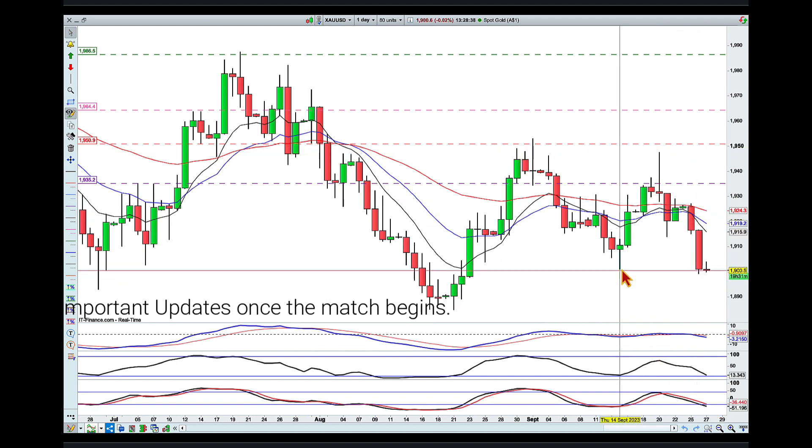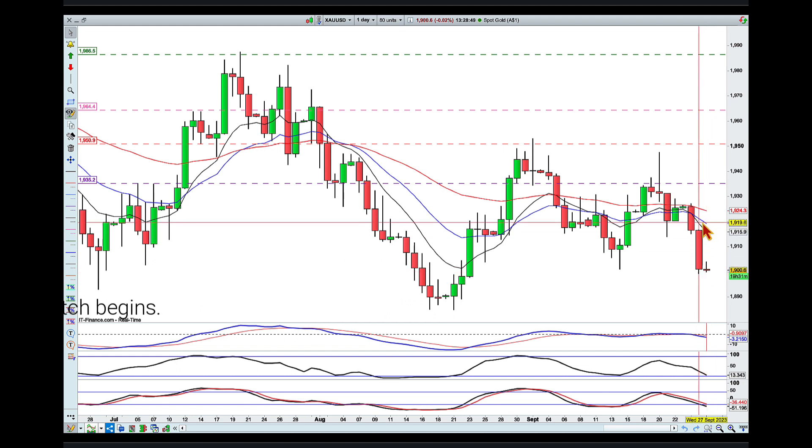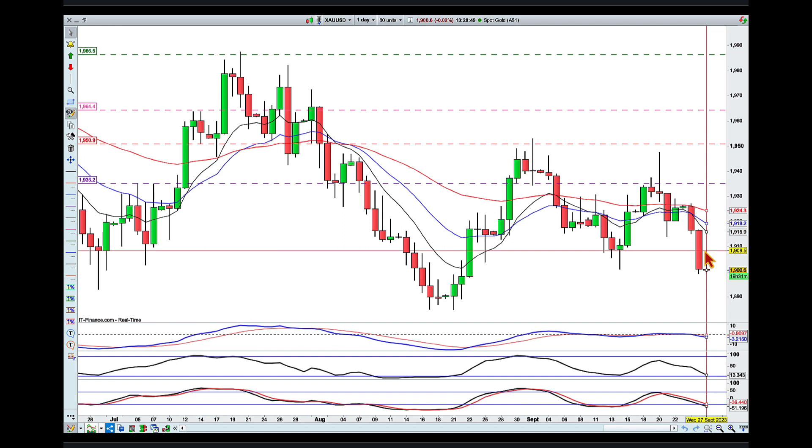I like the fact that we broke below this level, but we are overextended — meaning there's quite a distance between where price action sits right now and its moving averages. So I'm looking for a pullback and a quick continuation of this move.